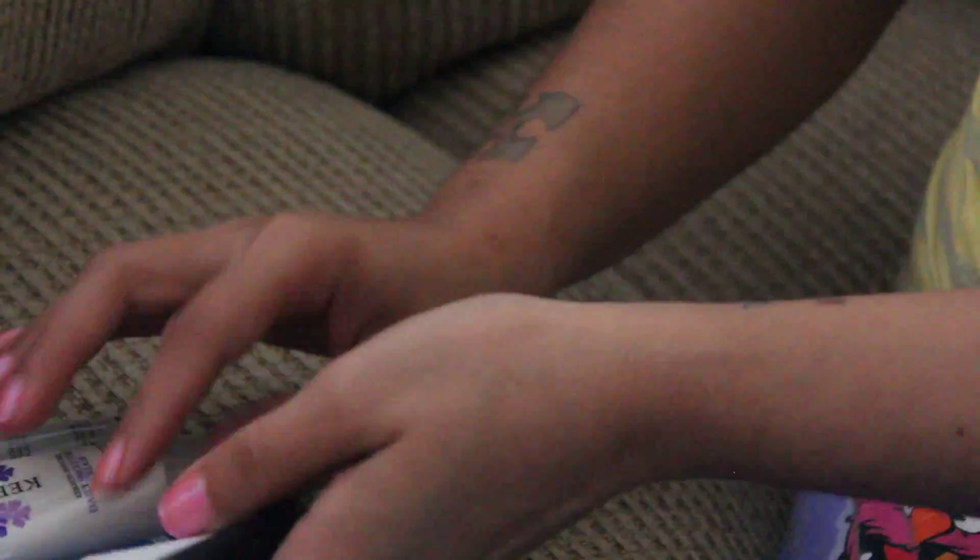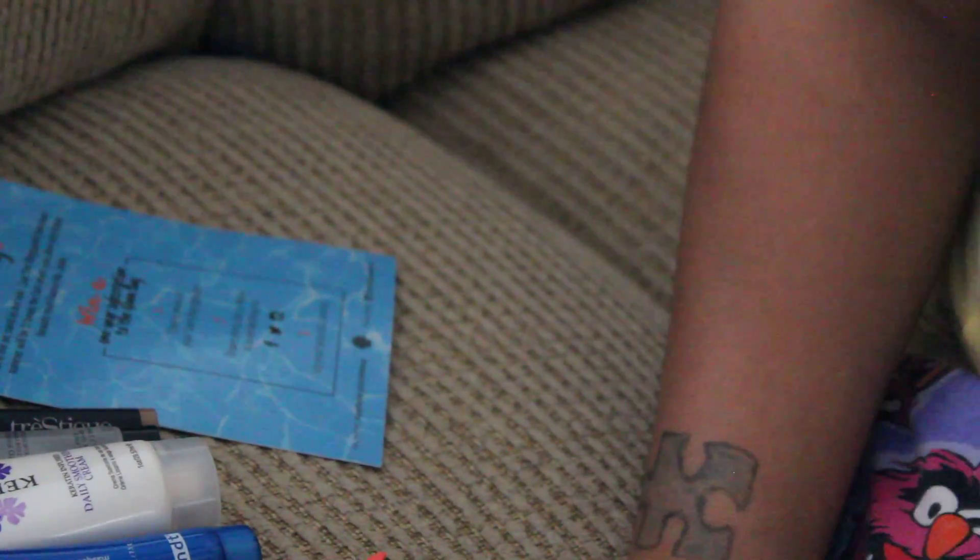So these were all the little items in the Ipsy this month. You can go to ipsy.com and subscribe for $10 a month and you get tons of little samples and sometimes full-size products depending on that month. That's it for the video. Bye.